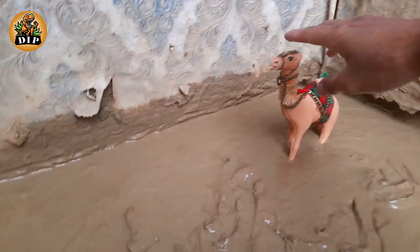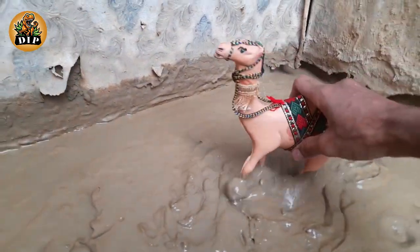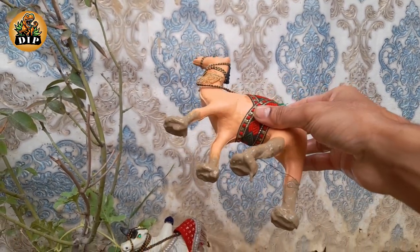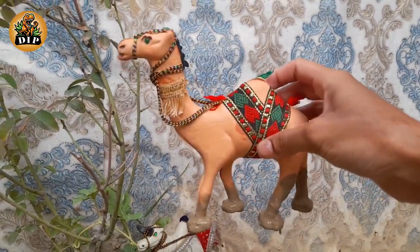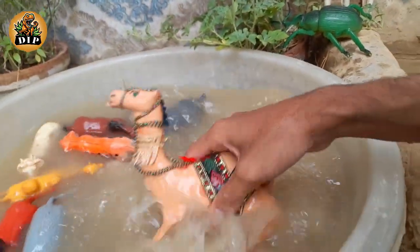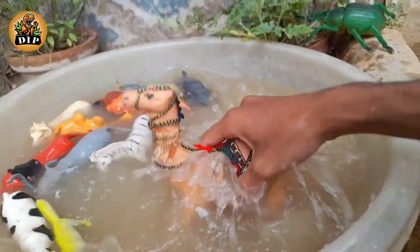The last animal is camel. Camels are a mammal of the Camelidae family, from the genus Camelus. There are three living species of camels. Best known are the Dromedary, with one hump, and the Bactrian, with two humps.